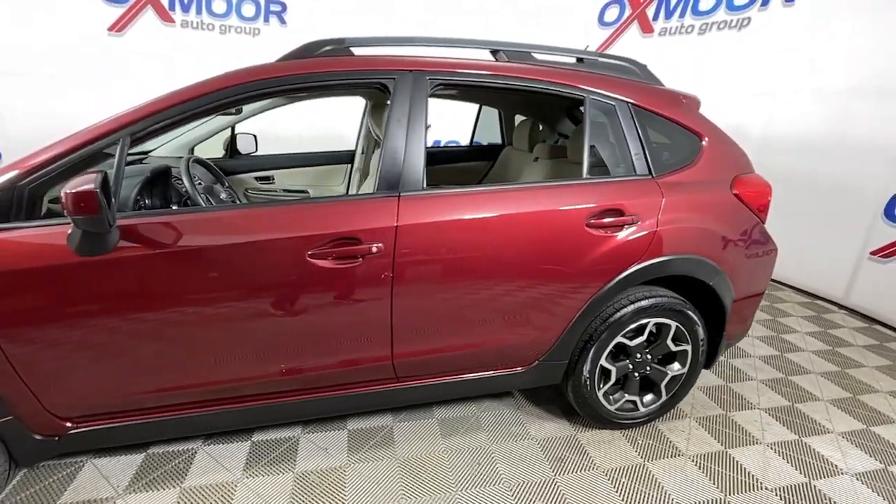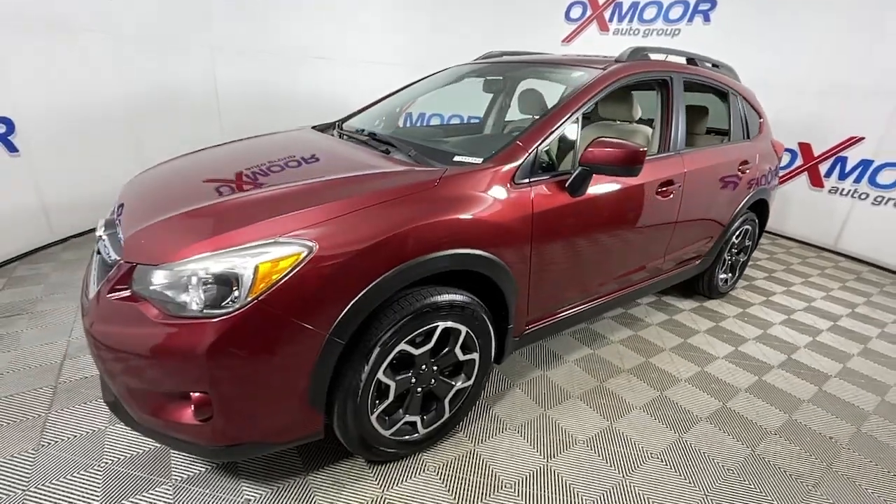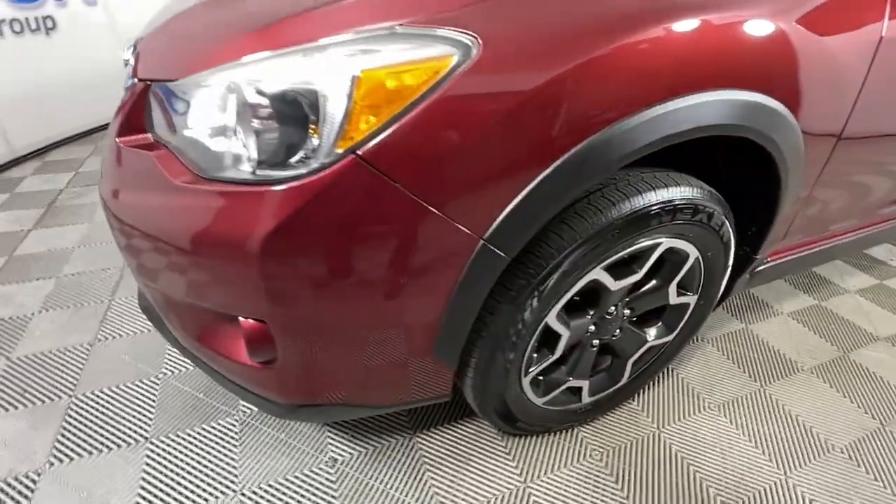Introducing the 2015 Subaru XV Crosstrek. With less than 110,000 miles on the odometer, this vehicle stands out from the rest.